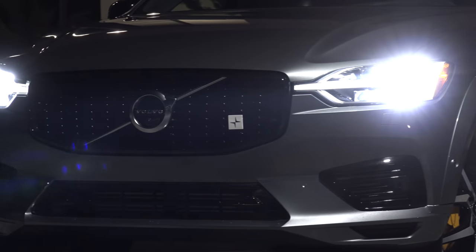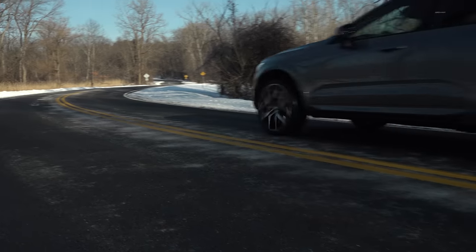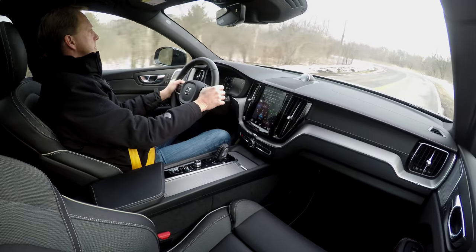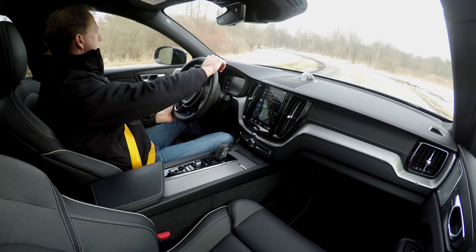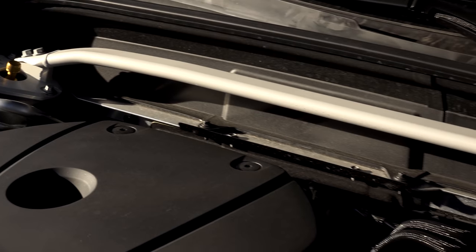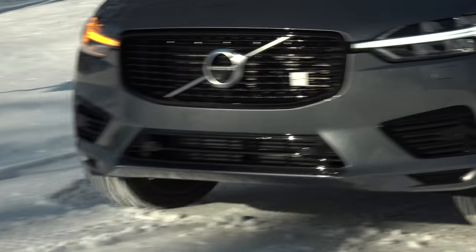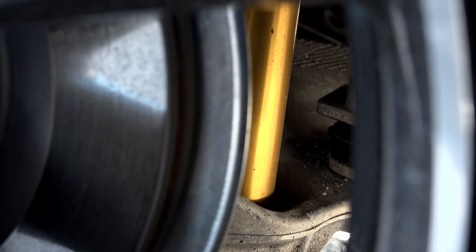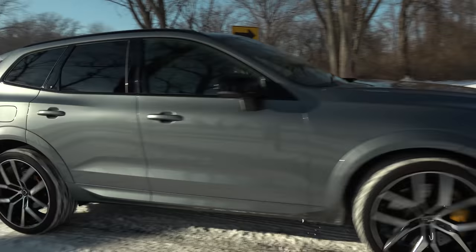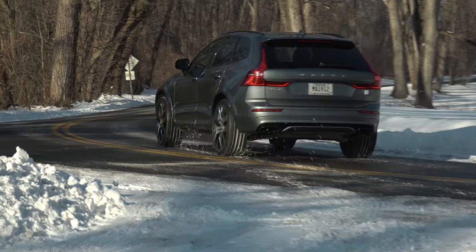But this new range-topping Polestar Engineered has caught my attention. Compared with the standard T8, this one has had its hybrid powertrain tuned for a nice little bump to 415 horsepower and 494 pound-feet of torque. It's fitted with manually adjustable Ohlins shocks, high-performance Brembo brakes, and a chassis-strengthening front strut bar. A touch of gold shines through these rotund 22-inch wheels with flashy brake calipers and dampers matching the seatbelts inside. A gloss black grille surround and black chrome exhaust tips complement the cool Polestar badges to let the world know that this is one special Volvo.